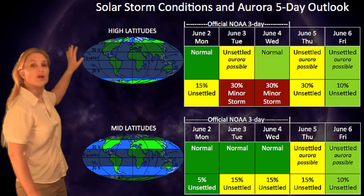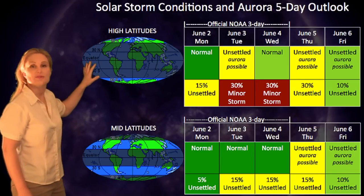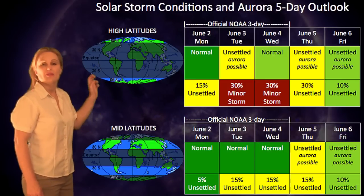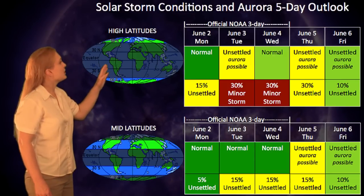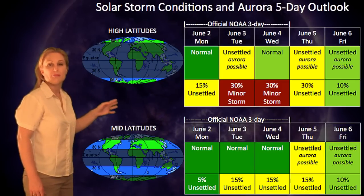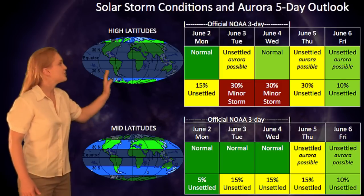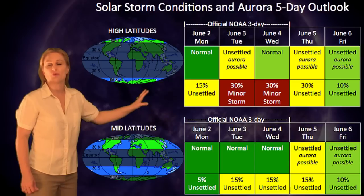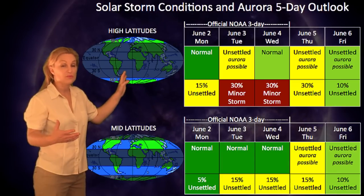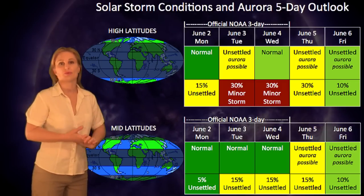Turning to our five-day outlook for solar storm and aurora possibilities this week: at high latitudes, we pretty much have normal to unsettled conditions for the entire week. The NOAA three-day official forecast shows on June 3rd unsettled to a 30% chance of a minor storm condition because of a high-speed stream moving through, which should dissipate by June 4th. I've extended the forecast out to the 5th because we expect those two solar storms should be hitting, so unsettled conditions are extended out through at least Thursday, maybe into Friday.